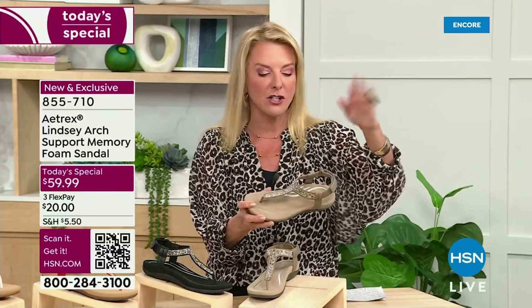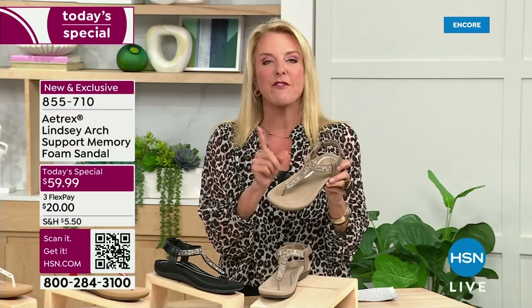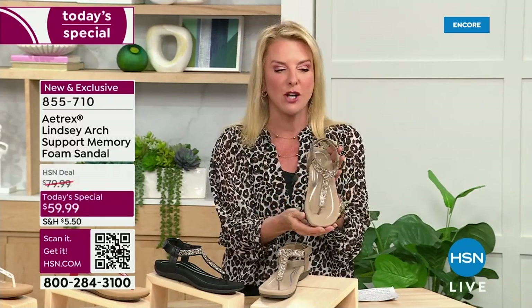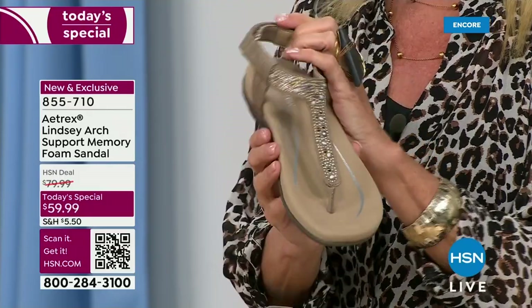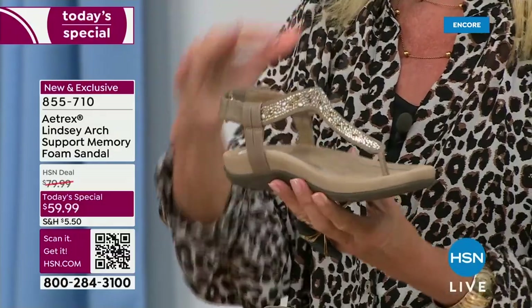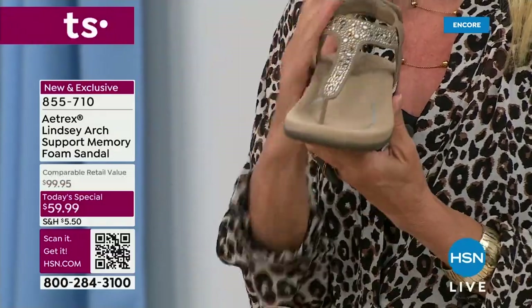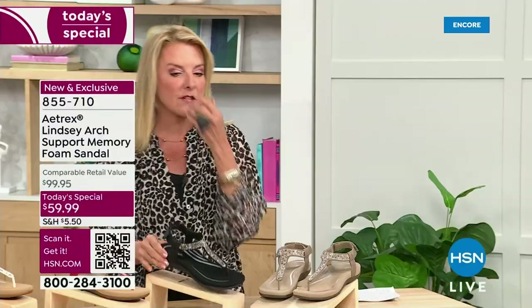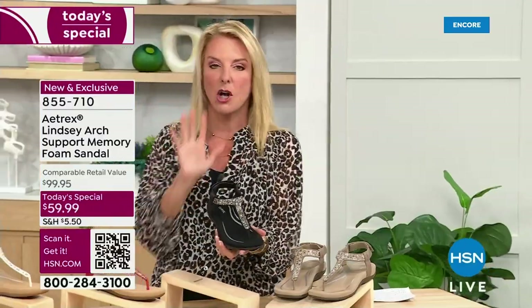First up is my sleeper color — this gorgeous taupe. I always get on my soapbox about taupe shoes because they match everything. Look at how adorable this design is. The next color is the one I chose to wear tonight, of course the classic can't-go-wrong black.